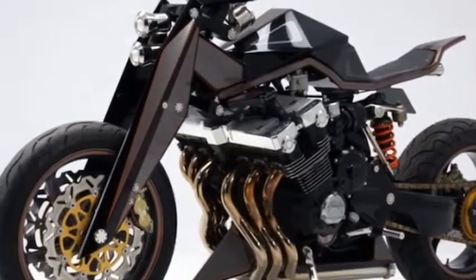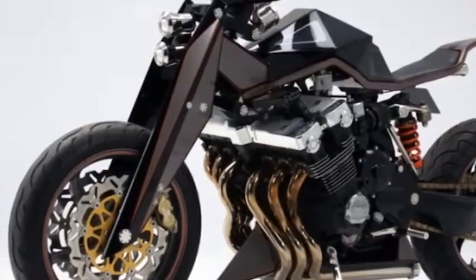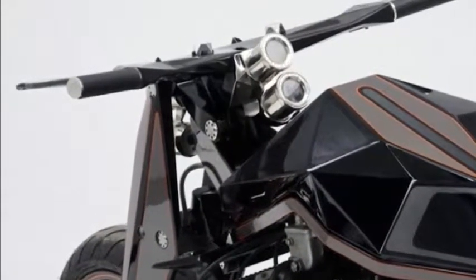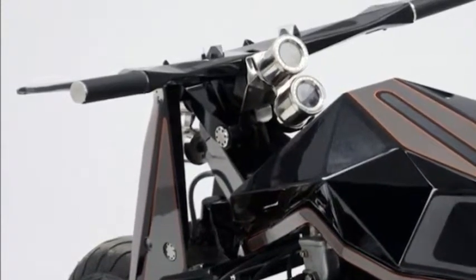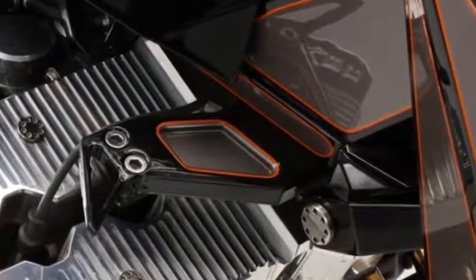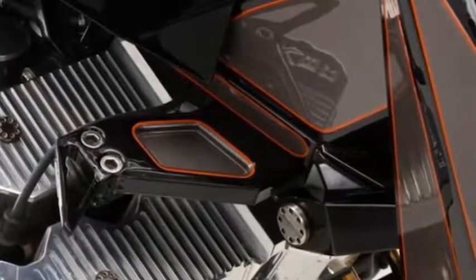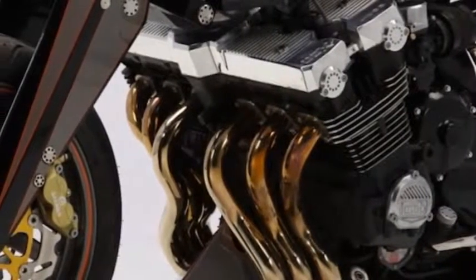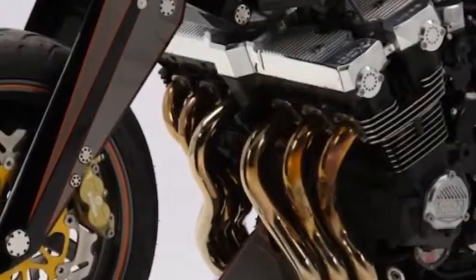Motorcycle historians and writers of a certain age may remember the bonkers Honda CBX. First released in 1978, the CBX featured a 1,047cc inline-6 that produced a very respectable 105 horsepower. Thanks to some clever packaging, the engine wasn't that much wider than a CB750's, and for four glorious years the bike reigned as one of the biggest, coolest bikes on the block.